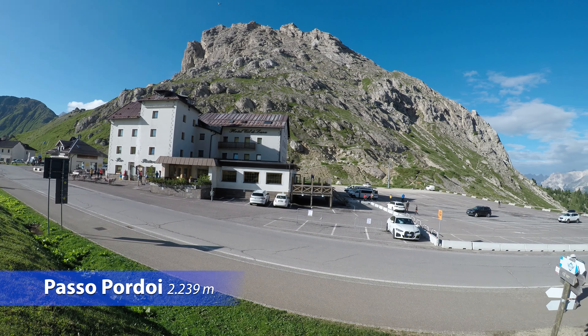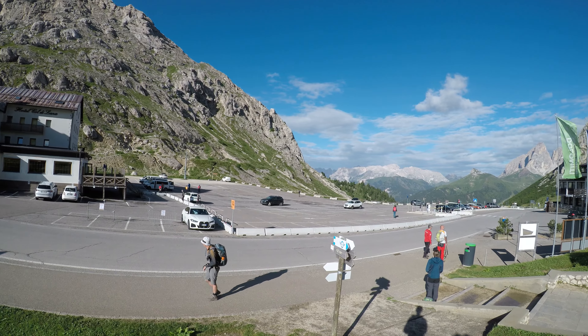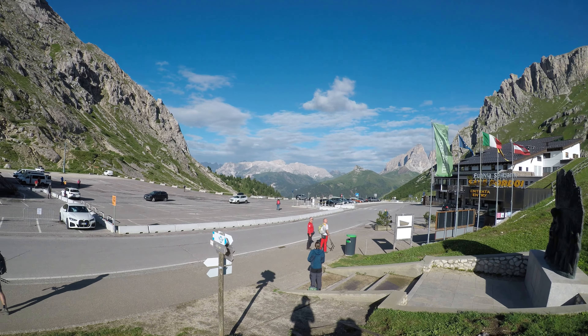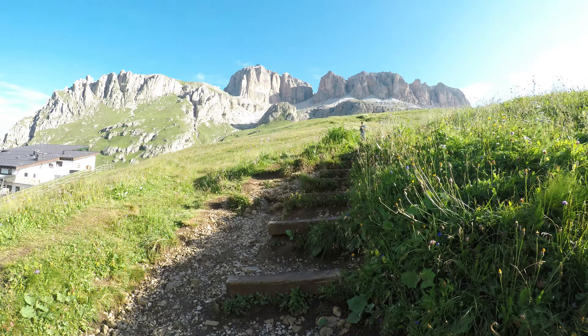L'escursione proposta è un giro ad anello che attraversa l'alto piano del Sella, fino alla discesa per la valla Sties, che termina sulla strada statale 242 che da Canazzei conduce al passo Sella.